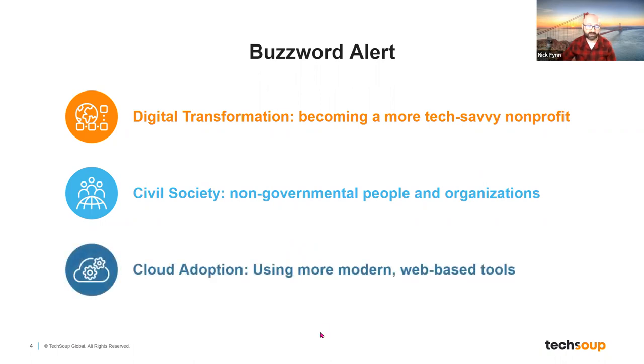The third term you'll hear is cloud adoption, which can sound a little weighty. But really, it's about using web-based technology tools. If you're alive and using a computer anywhere in the world, you're probably connected to the internet somehow. Cloud adoption means that those cloud-based platforms become the central technology product that your nonprofit relies on.